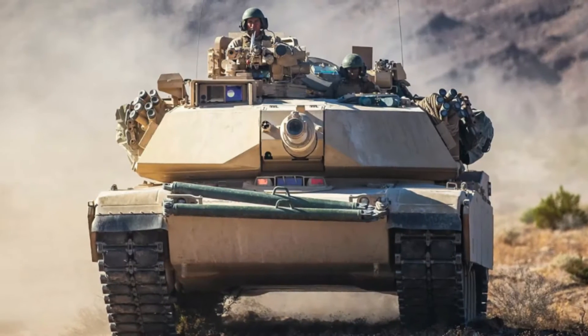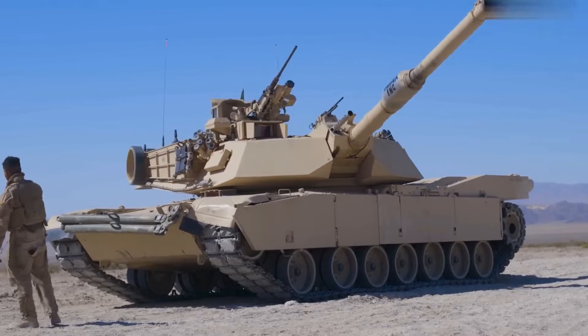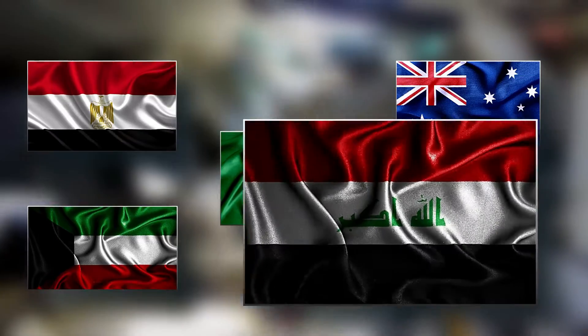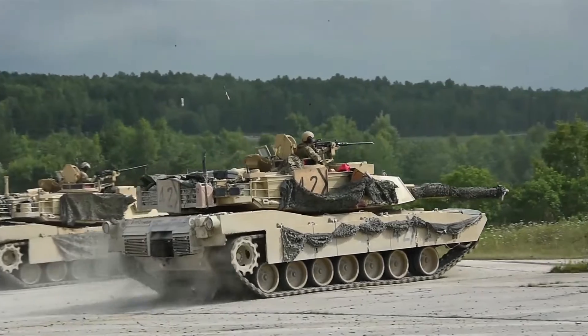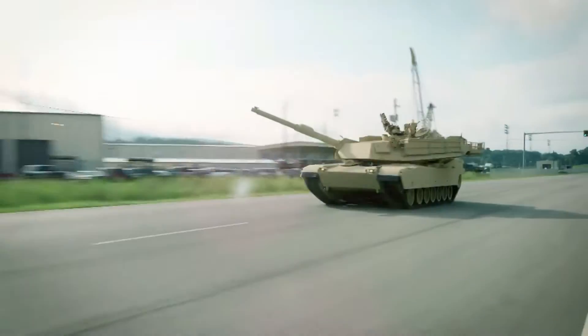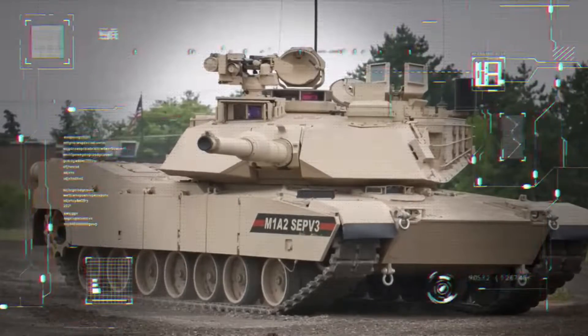The M1 Abrams is a modern main battle tank used by the United States and the armies of countries like Egypt, Kuwait, Saudi Arabia, Australia, and Iraq. It's made with state-of-the-art technology that makes it well-armed, well-protected, and fast, all essential features in a tank designed for modern armored ground warfare.